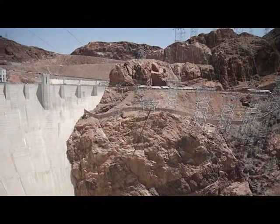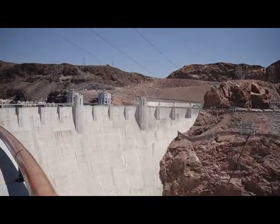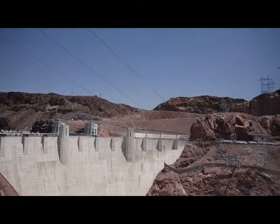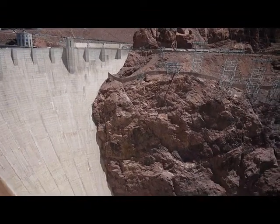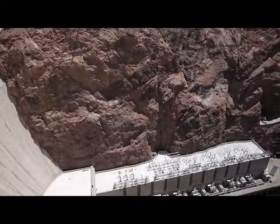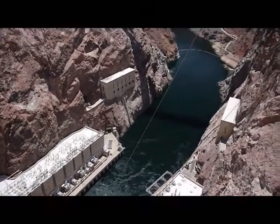As you look over the railing, you will see the tallest concrete dam in the Western Hemisphere. Hoover Dam stands 726 feet tall and stretches 1,244 feet across the top, but only 78 feet across the base. It looks somewhat like an upside-down arch.